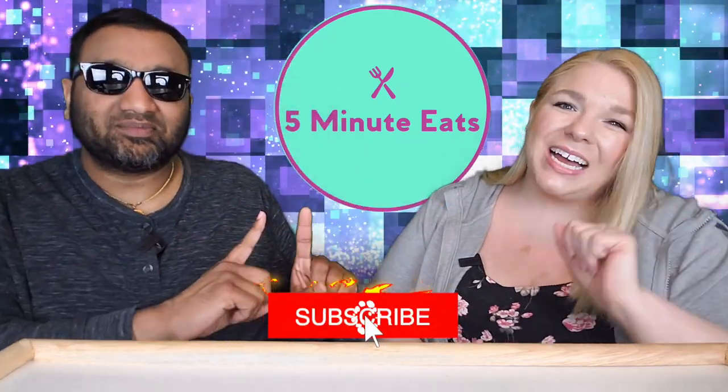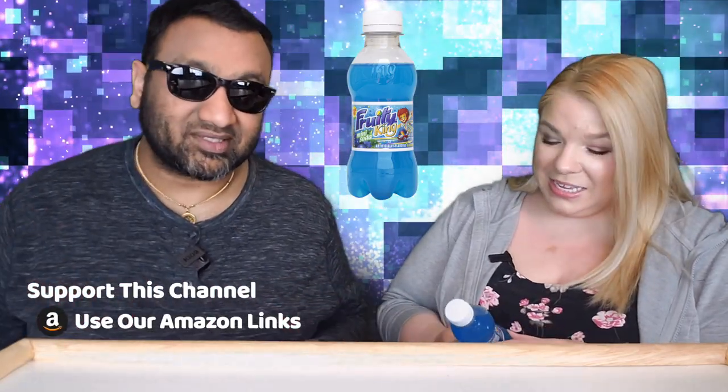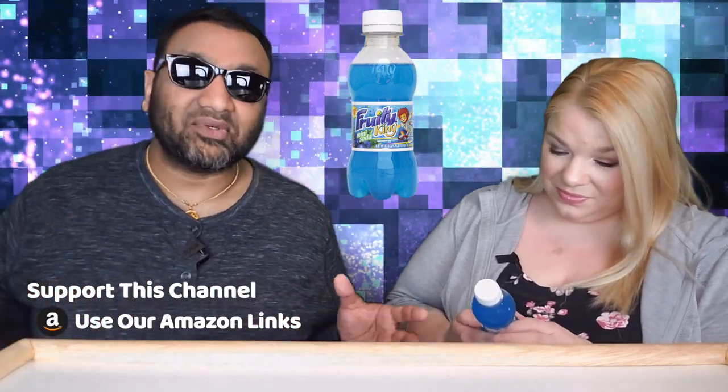Hey everyone, welcome back to Five Minute Eats! Today we have a fun little soda drink for you — little teeny tiny mini sodas. We picked these up at our local grocery store that happens to have a lot of stuff from different places around the world. This seems to be manufactured in Mexico, so I'm assuming it's a Mexican beverage. I've never heard of Fruity King until now, but they have some bold claims — they're claiming to be the Fruity King.